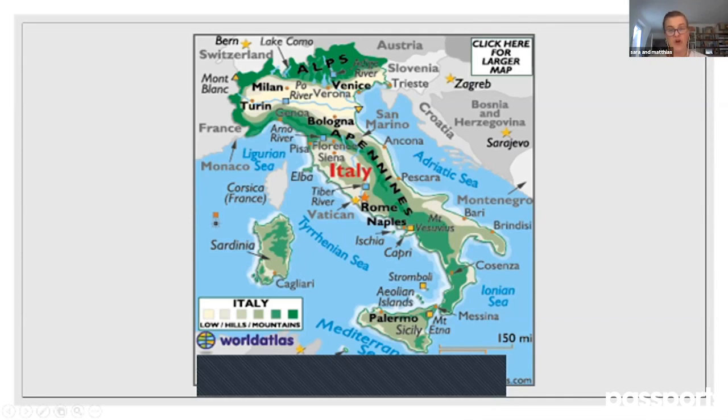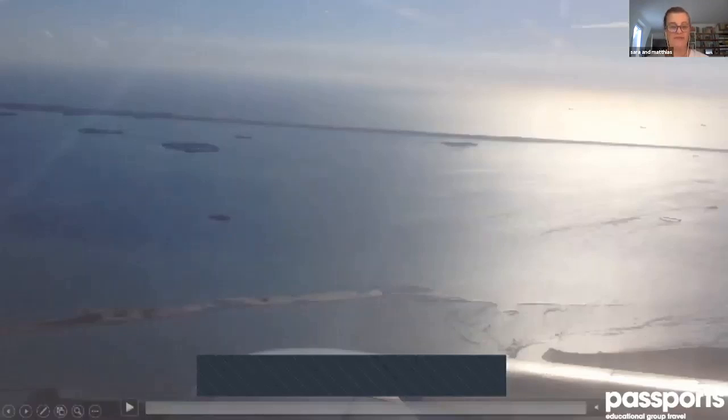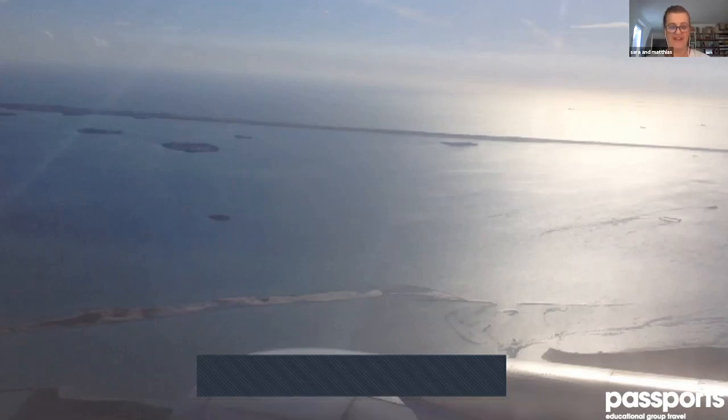Venice is on the coast — this coastline is the Adriatic Sea. All the seaside area around Italy is called the Mediterranean Sea, but the eastern part of this sea is called the Adriatic. Venice is on a large bay area, but specifically inside a lagoon. Now we fly and I'll explain a little bit about the Lagoon of Venice.